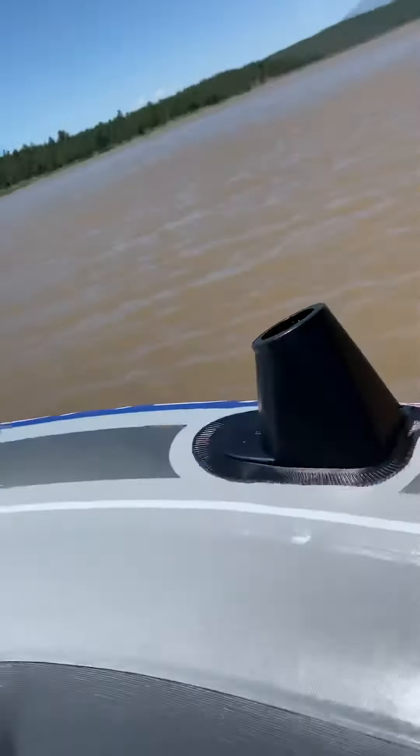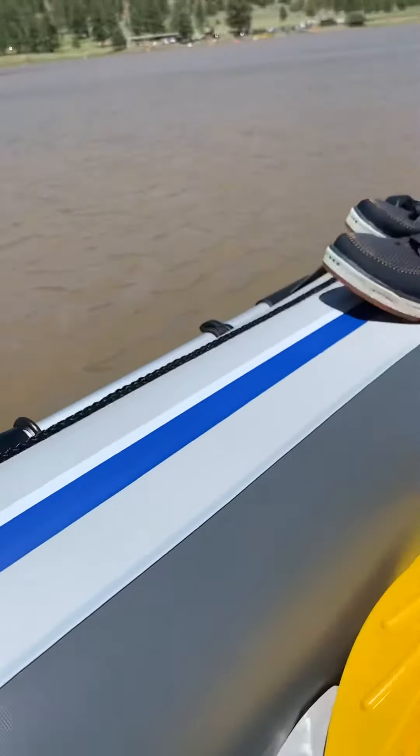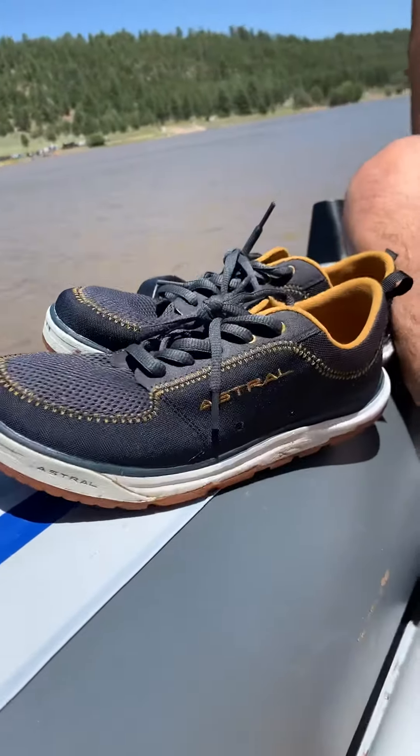There's me! This is what we're doing on our inflatable boat. We got some new water shoes.